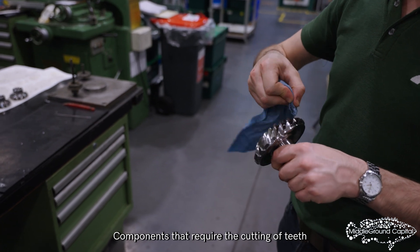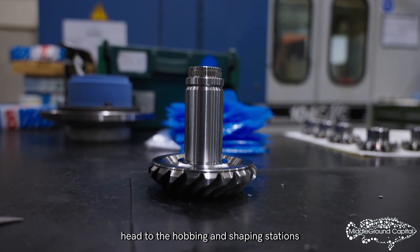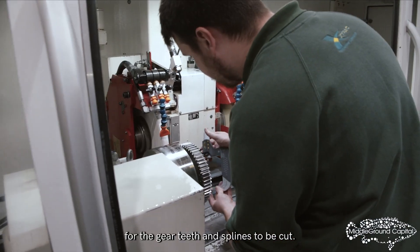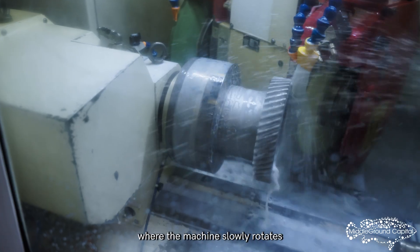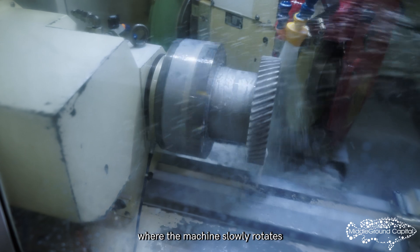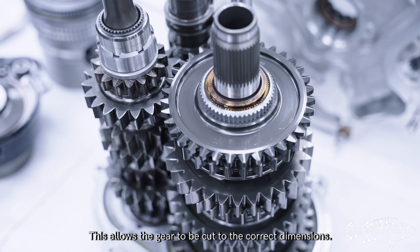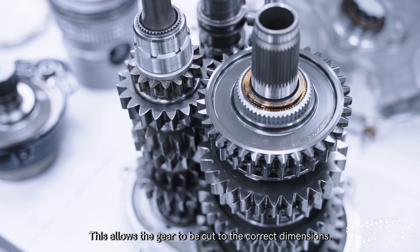Components that require the cutting of teeth head to the hopping and shaping stations for the gear teeth and splines to be cut. The part is placed into the chuck, where the machine slowly rotates the component while the cutting tool reciprocates up and down. This allows the gear to be cut to the correct dimensions.